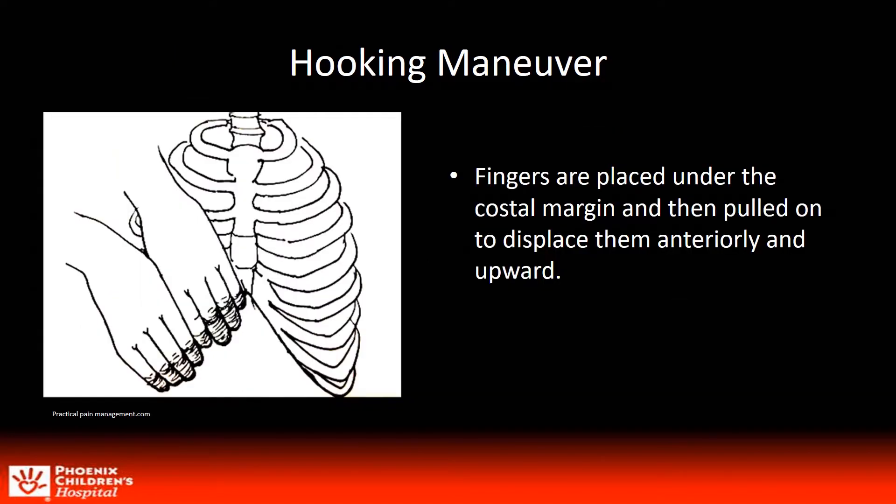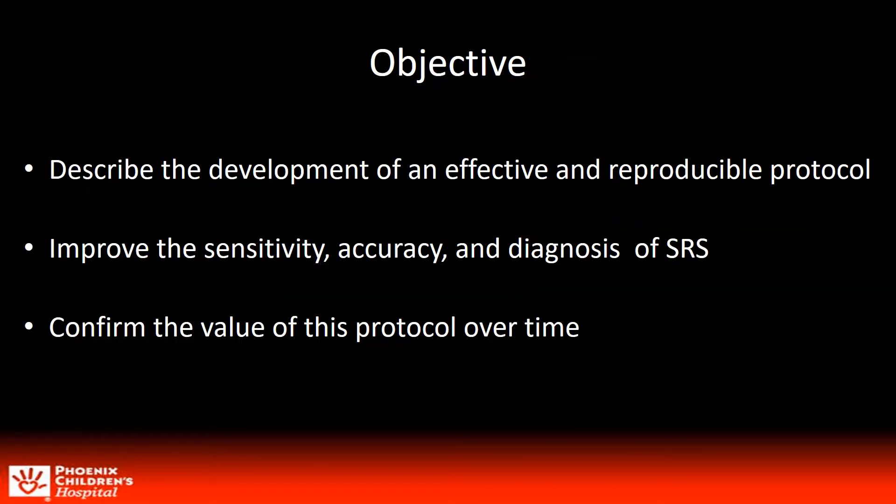Currently, the hooking maneuver is the physical exam used to diagnose SRS. This painful maneuver has all but been replaced at our institution with the development of our dynamic protocol. We started receiving requests to evaluate SRS from pediatric surgeons in early 2017. As a result, we began to research the topic, determined that limited data existed, and decided to work towards a reproducible protocol which would improve the sensitivity, accuracy, and diagnosis of SRS.